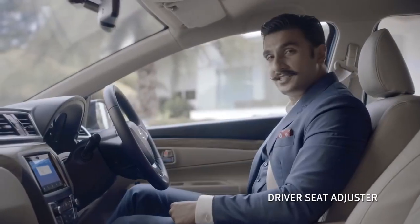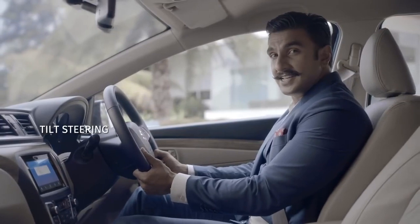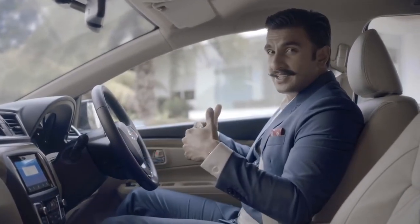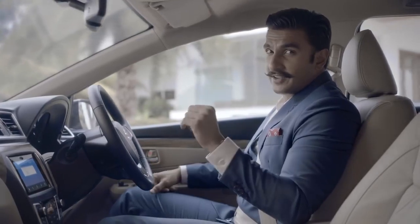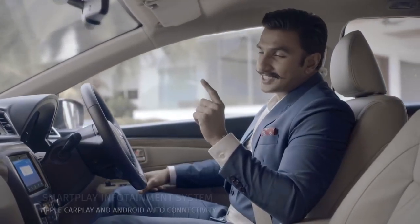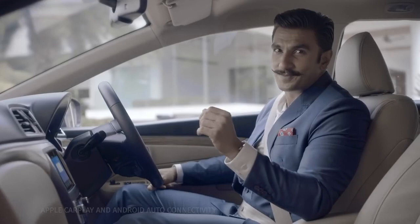The driver's seat height adjuster and tilt steering in the Siaz make sure I always drive comfortably. Me being an entertainer, one of the most significant parts for me is the SmartPlay infotainment system. It's great for navigation and the best part is that it takes voice commands to play music, make calls, and even WhatsApp. Pretty awesome, right?